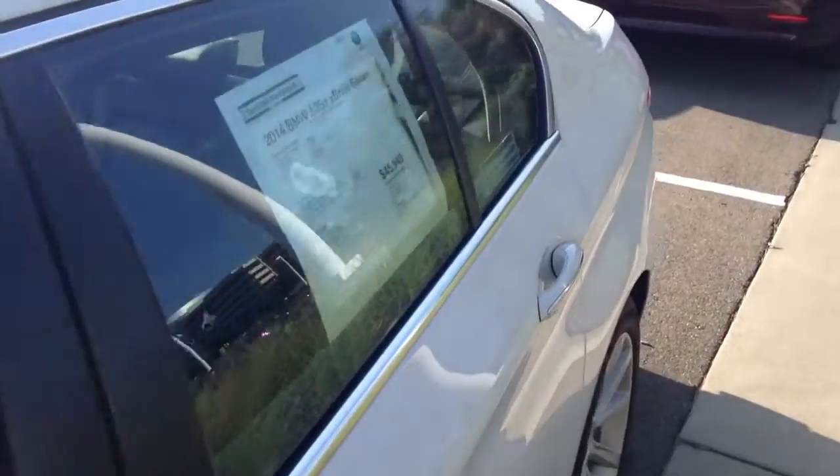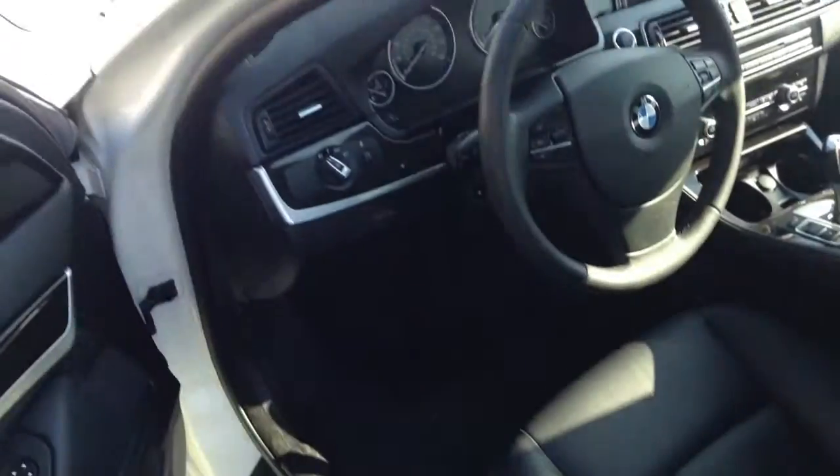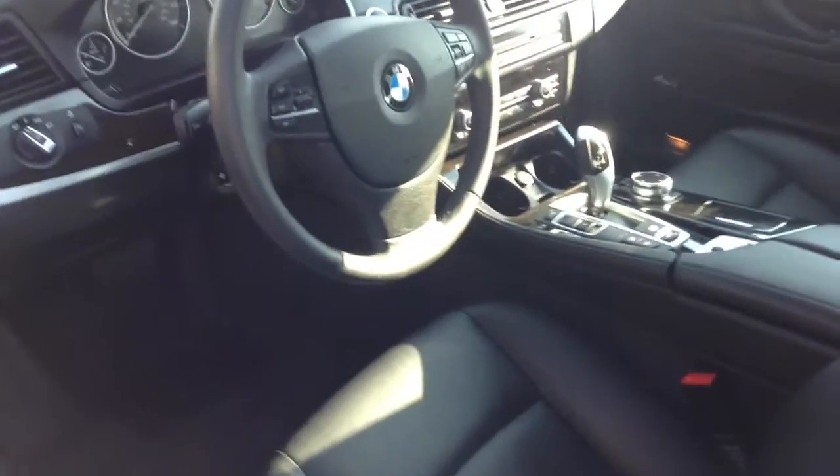I'm gonna show you the inside too. No dents or dings or anything like that to speak of, so that's good. I've got the black interior.